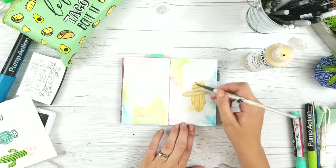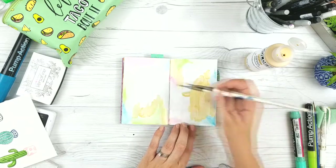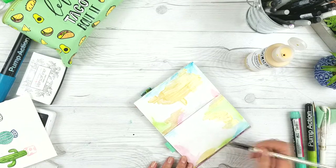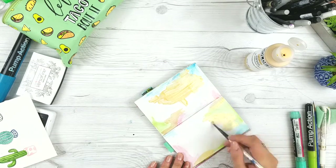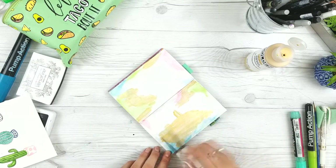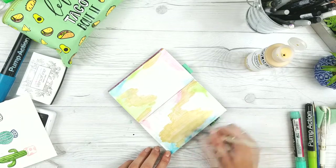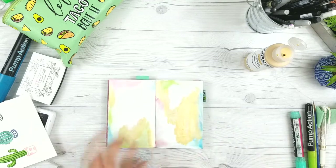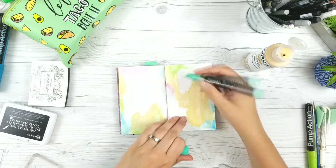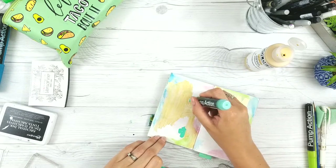The first thing I'm doing is adding this fluid acrylic by Golden - it's their Iridescent Gold Fine. It's exciting because I just treated myself to the big bottle of it. I had like a tiny two-ounce bottle that I'd been using for the last three years, saving it because I didn't want to run out. I finally did run out, so I just went and got myself a big huge bottle of it.